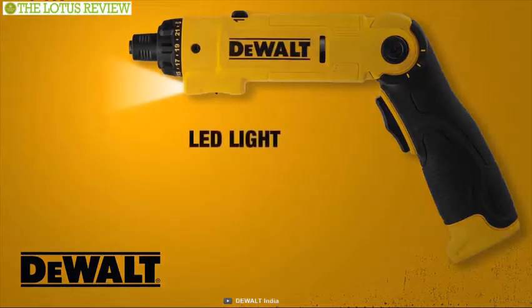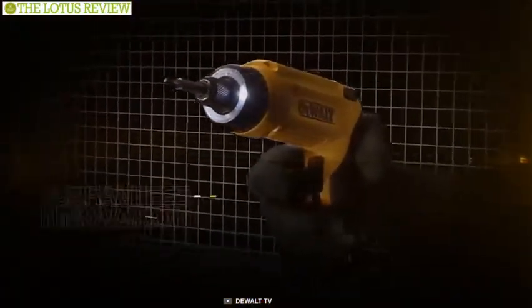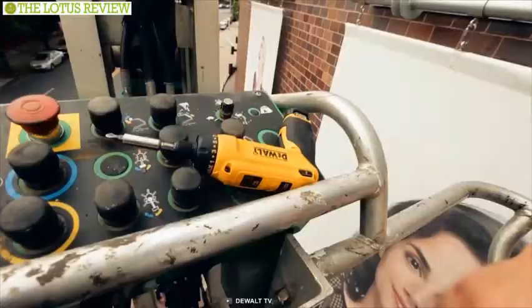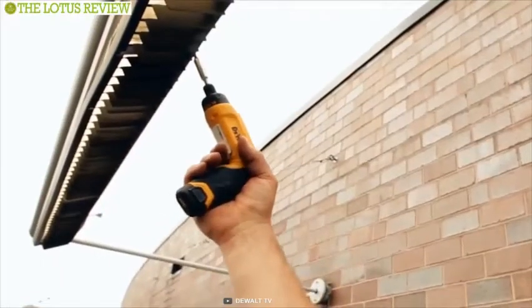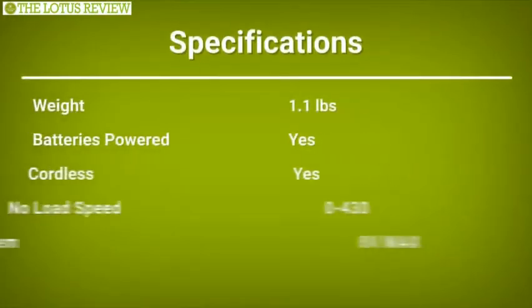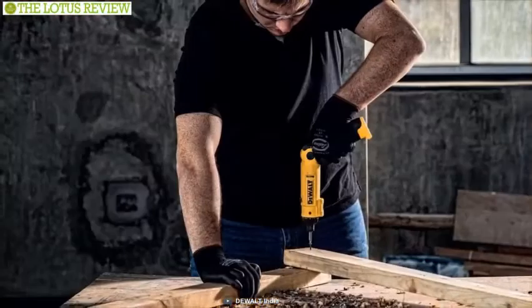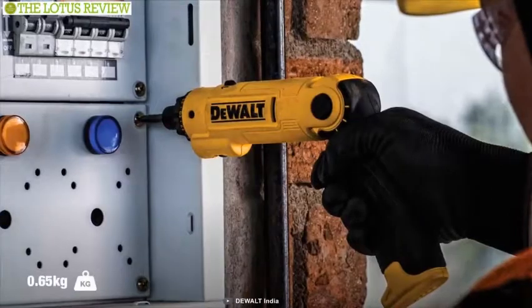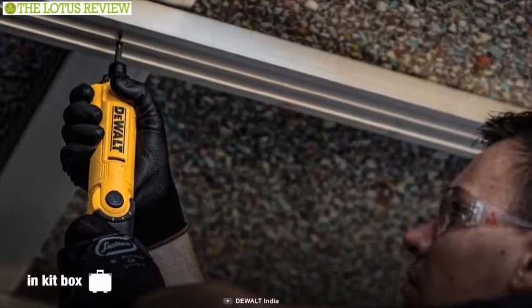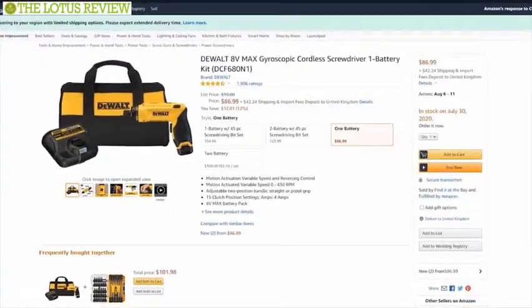It also comes with an LED that provides illumination in confined areas without shadowing, allowing for much-needed control when completing light fastening applications. It weighs just about 1.1 pounds, making this cordless screwdriver supremely light and compact. If you are after a tool that will function as both a screwdriver and a flashlight, then look no further — DeWalt 8V Max Cordless Screwdriver is what you need. This product has received great reviews and will cost about $79.